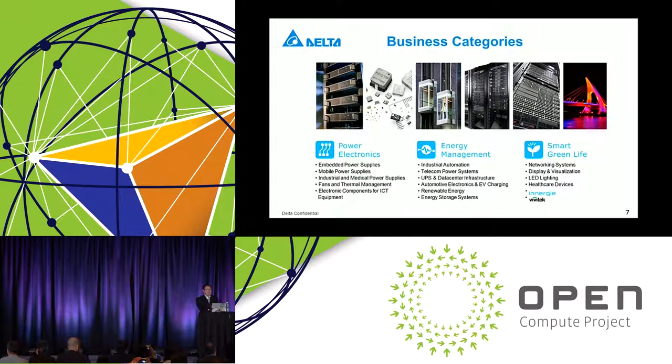Our product lines and businesses are roughly separated into three large categories: power electronics, energy management, and smart green life. For power electronics, it's the more traditional power supply products that we make. As the world's leading power supply maker, we have many different types and ratings of embedded power supply into IT equipment, commercial and consumer product lines, mobile power supplies — the little bricks we carry with notebooks or mobile phones — as well as industrial and medical power supply, fan and thermal solutions, and electronic components for ICT equipment.